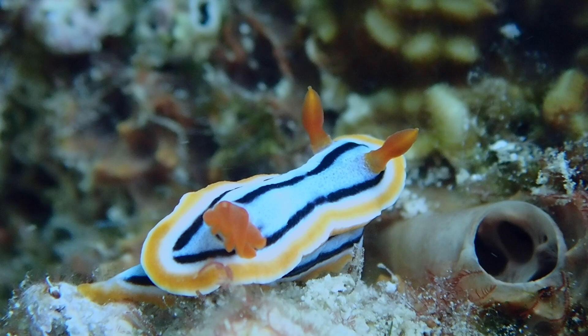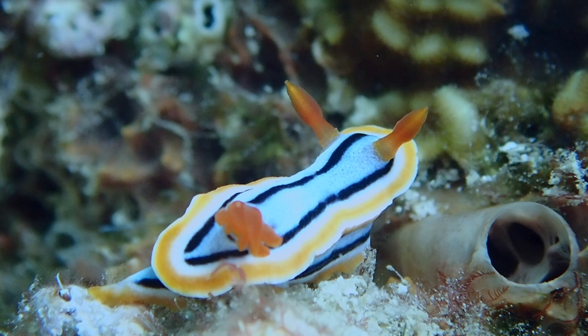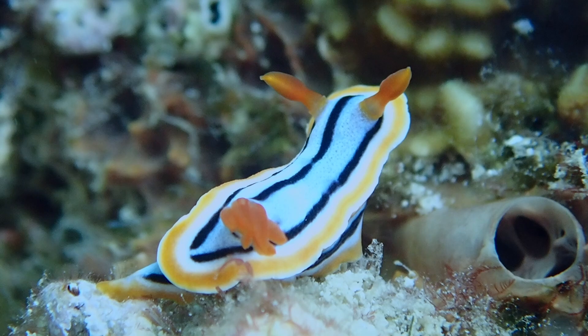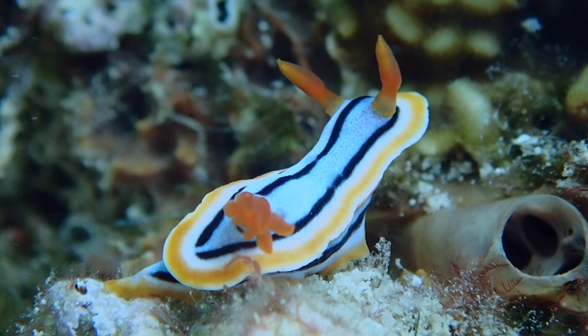A black dash between the rhinophores distinguishes this species from similar species like Chromodorus elizabethina and Chromodorus westerliensis. The mantle edge and the foot are bordered with white and orange to yellow lines, the width and color intensity of which can vary greatly from specimen to specimen.